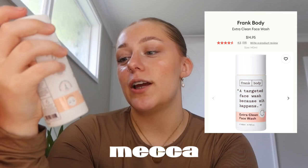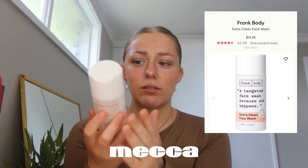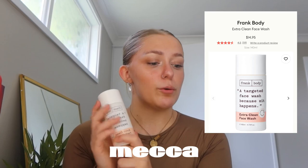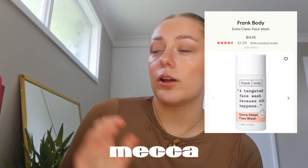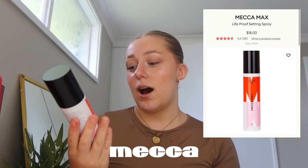I haven't seen anyone use this, but I was in the skincare section and thought, why not — the Frank Body Extra Clean Face Wash. I haven't tried it yet; it's a really big bottle. It was like $20 so I was like, let's try it out. Both of my face washes are running out, so it works out.